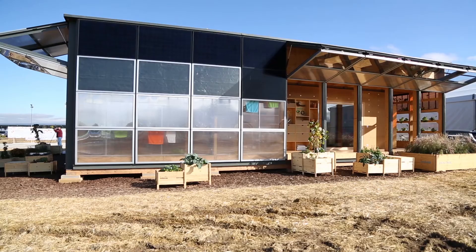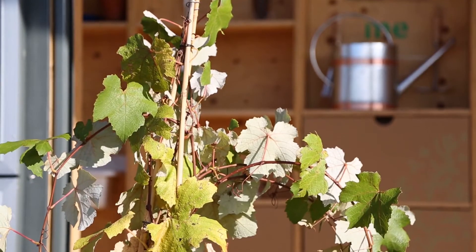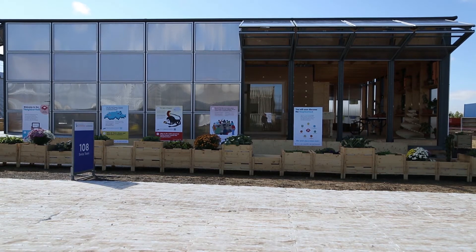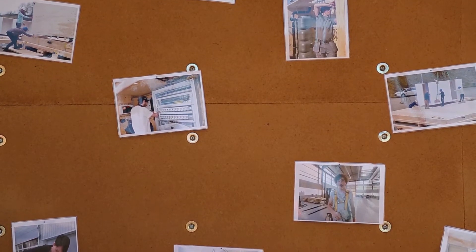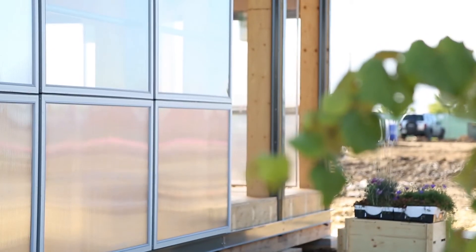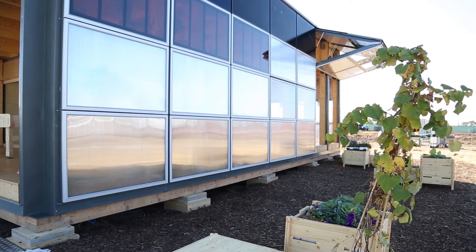If you're yearning for a sense of community, then you'll definitely need to check in on the Swiss Team and Missouri S&T. The Swiss Team's Neighbor Hub is all about creating shared community space that offers enjoyment while raising awareness of energy, food, water, and waste. All of the exterior walls are used for energy production, and the roof is used for water collection and as a green space.